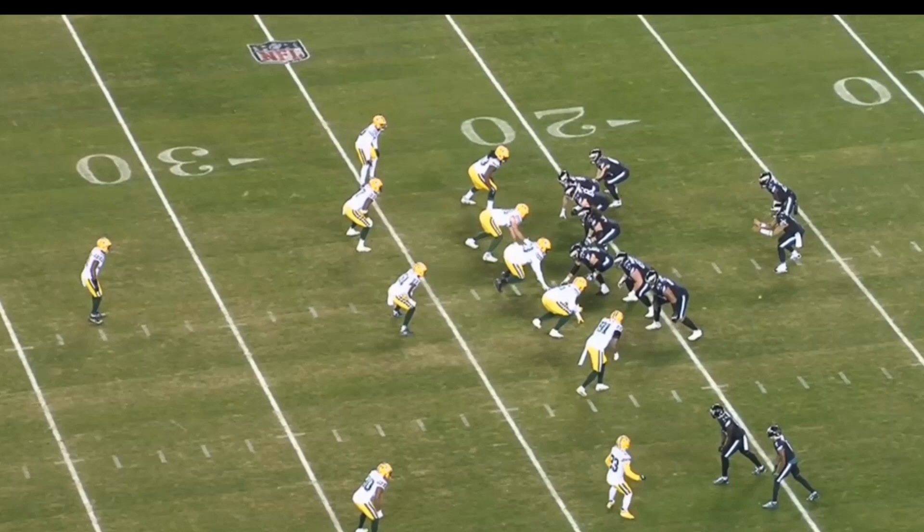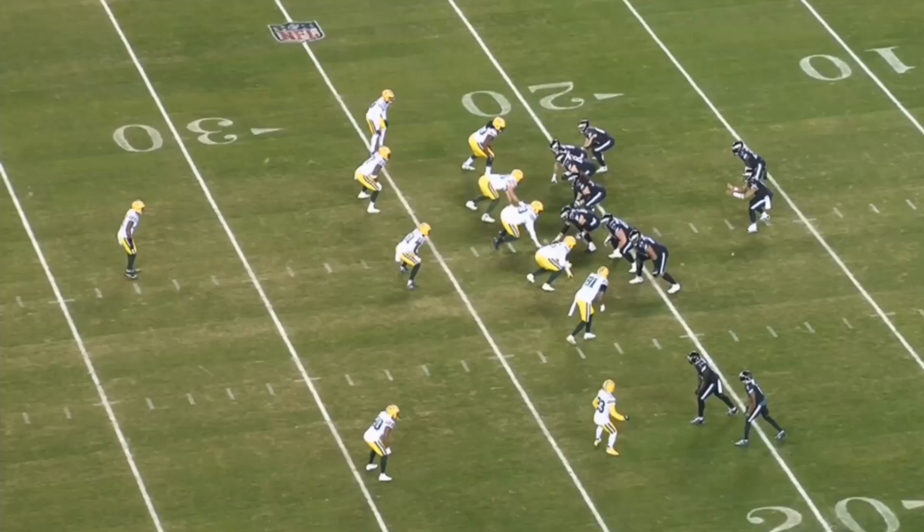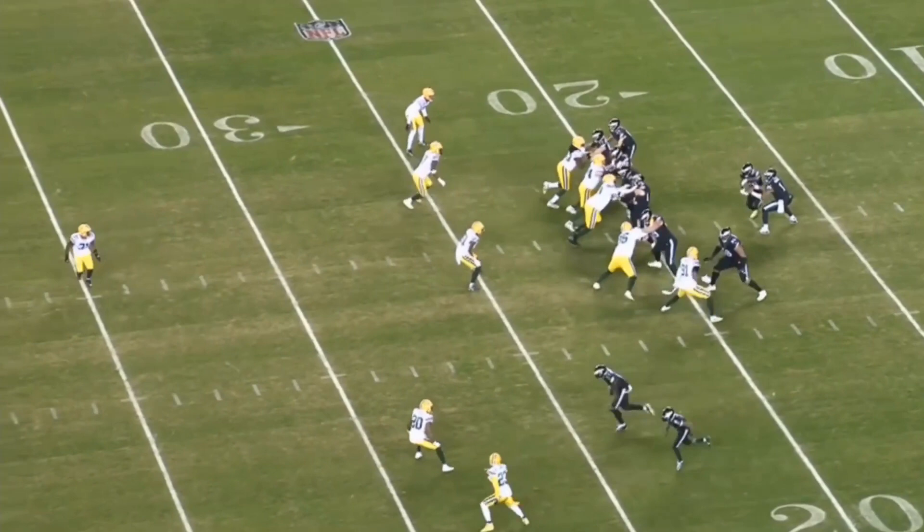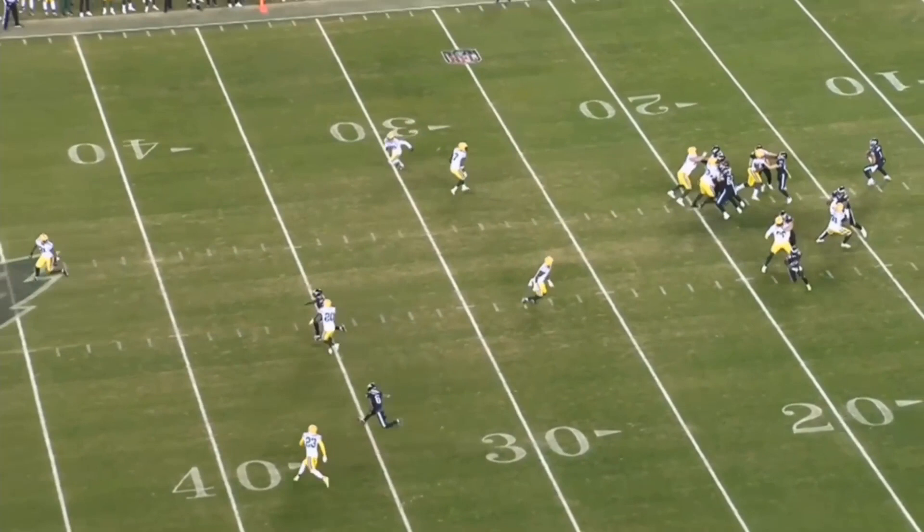Now we're just taking a look at some of their pass coverage and pass rush downs. This looks to me like cover three — we've got deep middle, deep third, deep third. This corner right here is just taking AJ Brown man-on-man in the slot, which is rare for a slot corner to play man while everyone else is playing zone. Watch Davante Smith here — he hits his stem hard, gets Alexander coming inside.